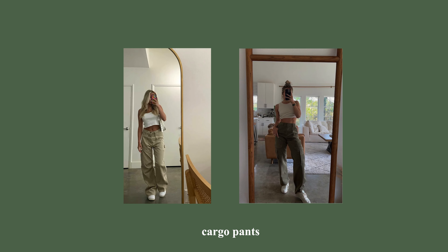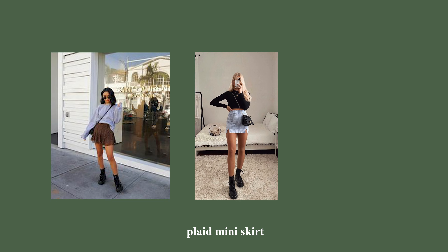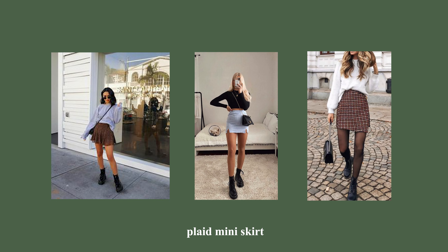Moving on to mini skirts — I'm not one to really wear skirts in general, but if I were to wear one, it would have to be a black mini skirt. I've been seeing this trending all over Pinterest and Instagram, along with plaid skirts. They're super cute paired with sheer tights, loafers, Doc Martens, or combat boots — a really cute look.